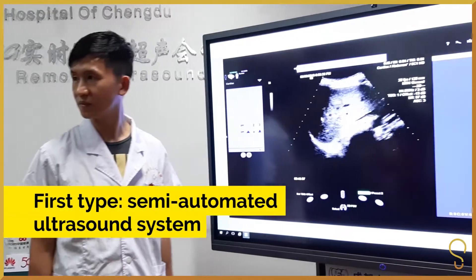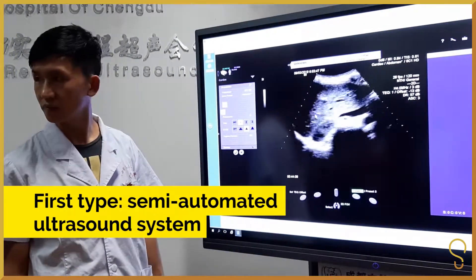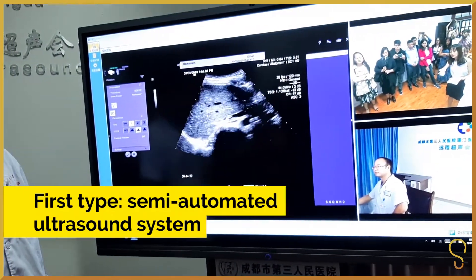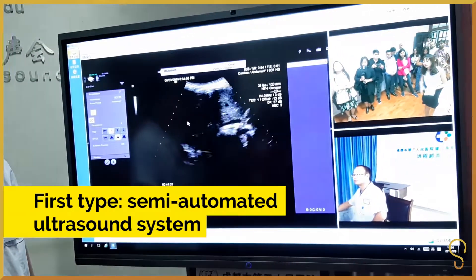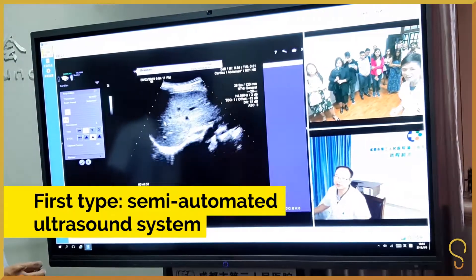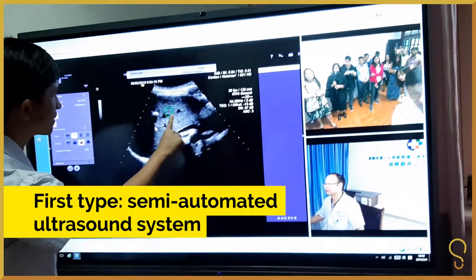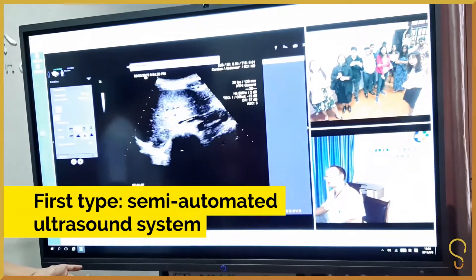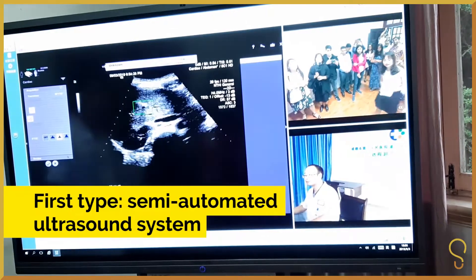This is a system for remote consultation and quality control. This is the ultrasound image we can see, and that is a doctor performing the ultrasound scan. This is a doctor in another hospital about 100 kilometers away. You can see very clearly how he's performing the scan. We can tell him if there's anything wrong with the image.